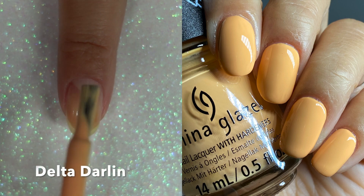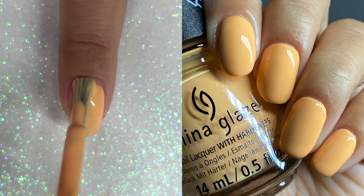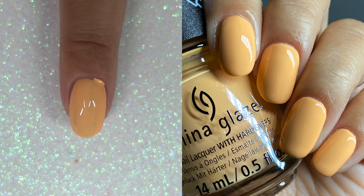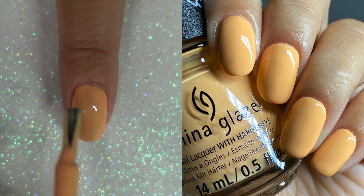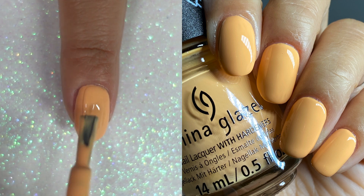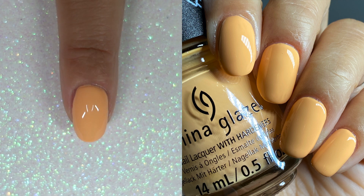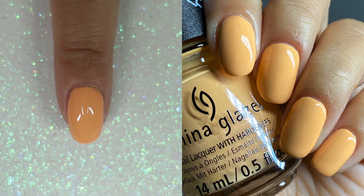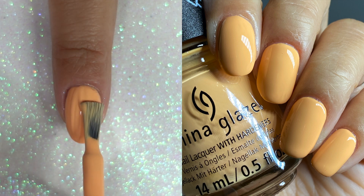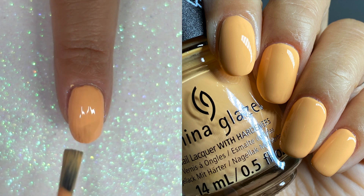This one is one of my favorites. This is Delta Darling, and this is a very warm sort of creamsicle color — it's sort of peachy and just absolutely stunning. I think every brand released some sort of creamsicle color this year, and I think this is my favorite. The warmth just complements my skin tone so much. This is definitely my favorite peachy creamsicle shade that was released this year. And this is Delta Darling.